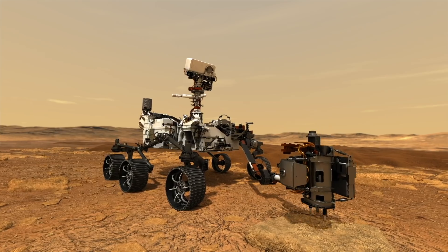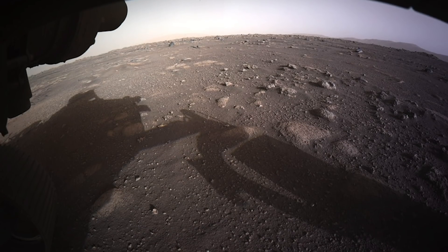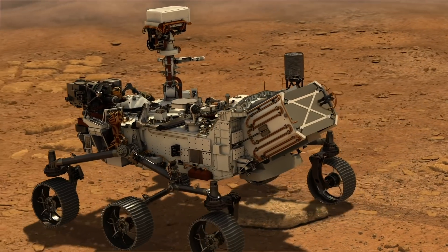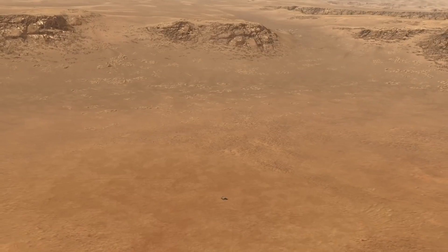Perseverance will use its suite of instruments to search for signs of past microbial life, collect and leave samples of rock and soil for a future mission to bring back to Earth, and test technologies to help pave the way for future human exploration of Mars. Find out more at nasa.gov/perseverance.